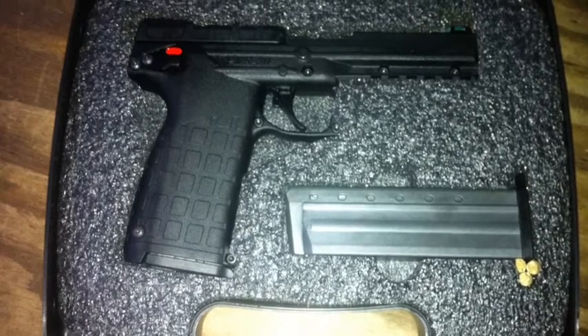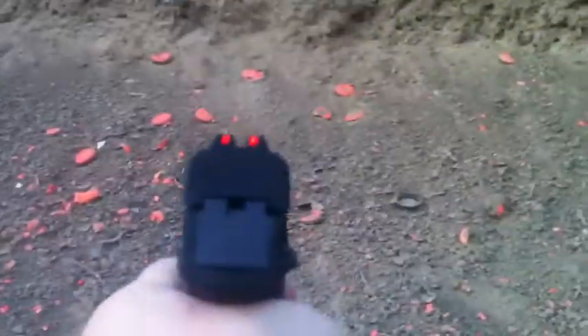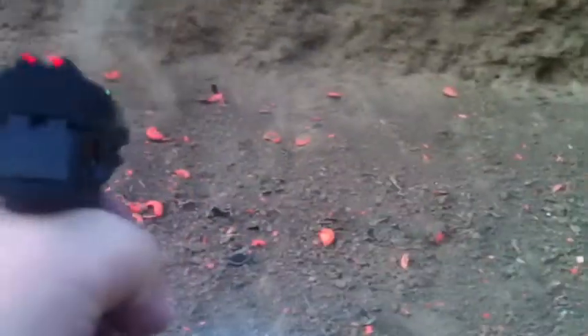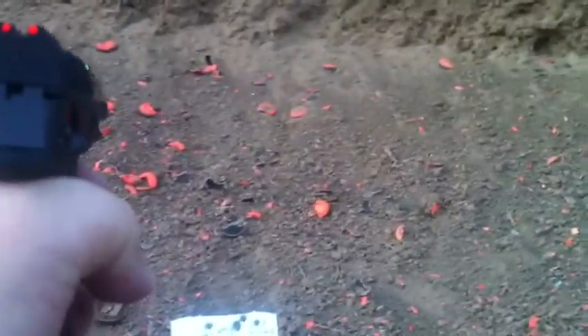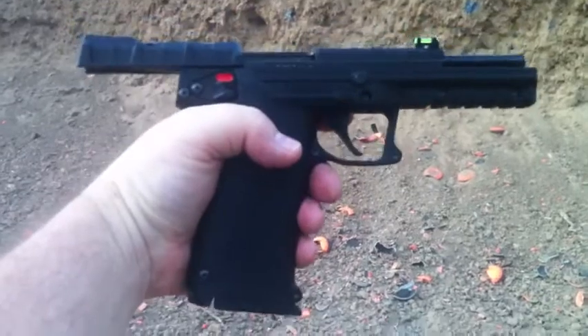Appreciate the watch, thanks, have a great week. And this is Meg's — so this is the PMR-30, we're shooting at some clay pigeons. Just want you to see what those look like. Caltech PMR-30.